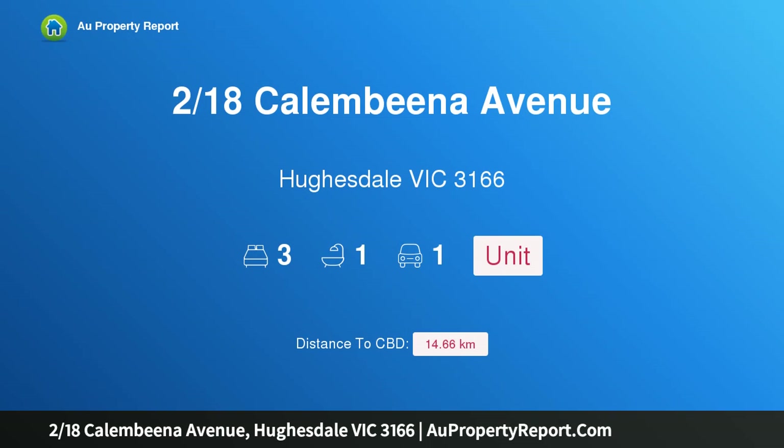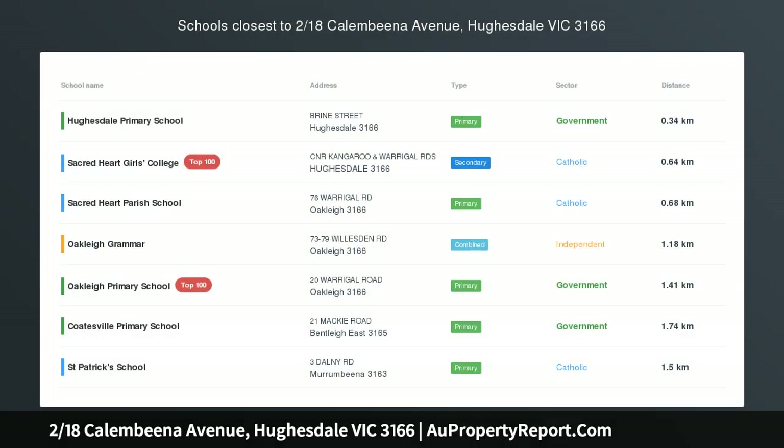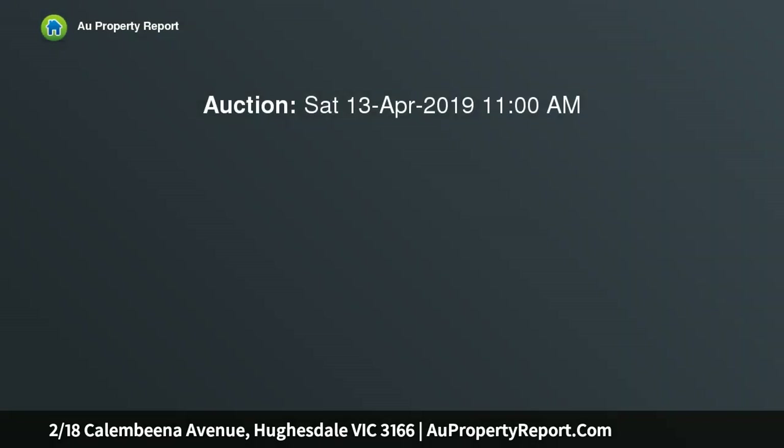Hi, I am glad to introduce property 2/18 Calembeena Avenue, Hughesdale Victoria 3166. Great position, motivated vendor. It's impeccably presented — this small house will appeal to all, from first home buyers, investors and downsizers alike.